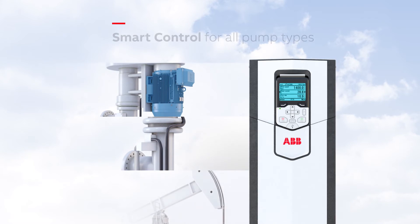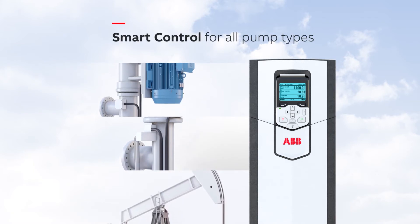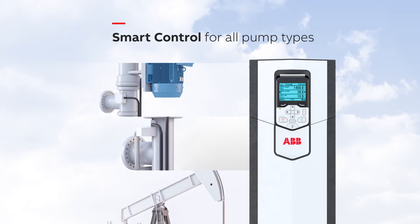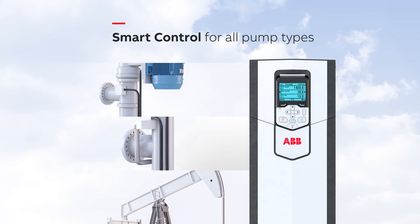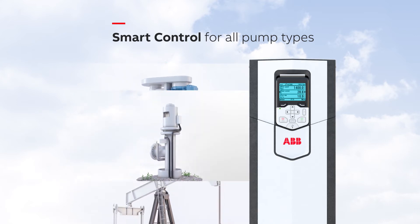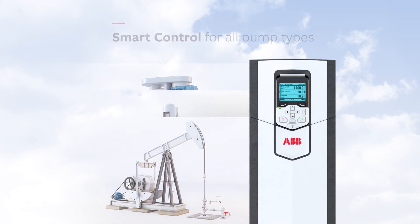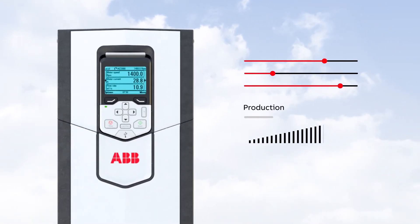Regardless of the type of pumps being used for artificial lift, the benefits of using ACS 880 drives are always apparent. Our drives offer advanced pump control with dedicated smart control software for PCPs, ESPs and rod pumps.